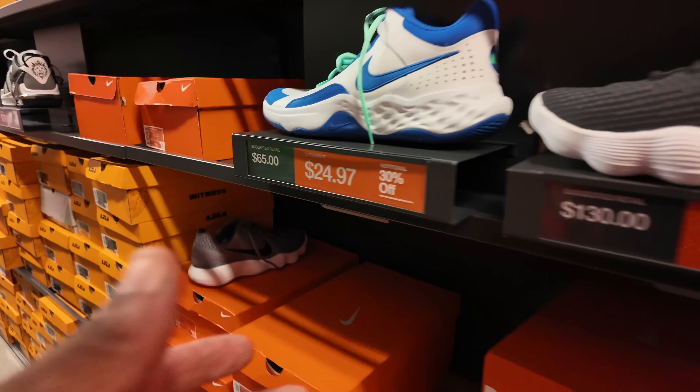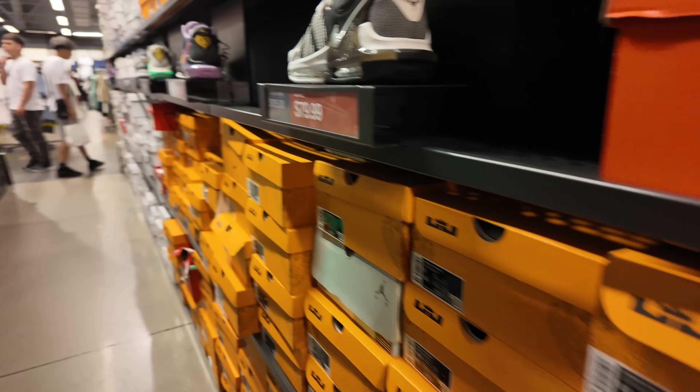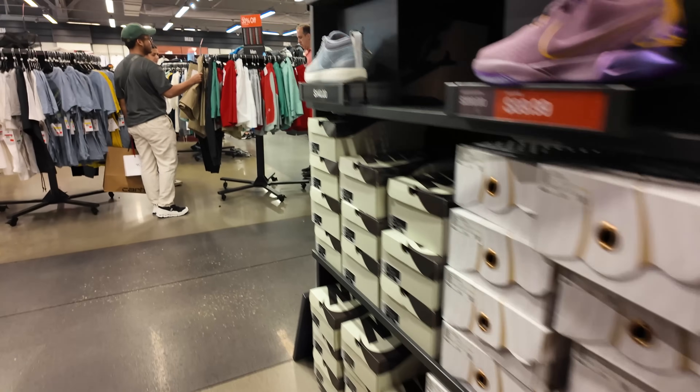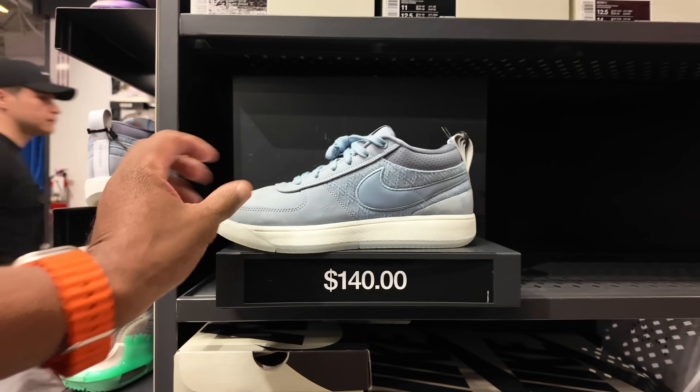We got some Nike basketball — this has hit an all-time low: $24 with $30 off, that's super cheap. We got a whole bunch of Witness, LeBron Neck for $119, some Bron 21s, and we got the Devin Booker Book 1s. But these have not dropped in price yet — I'm patiently waiting.